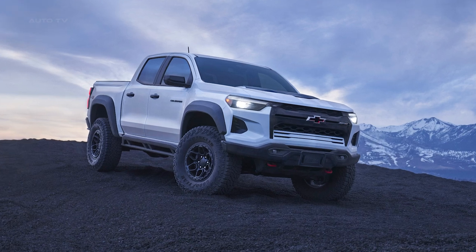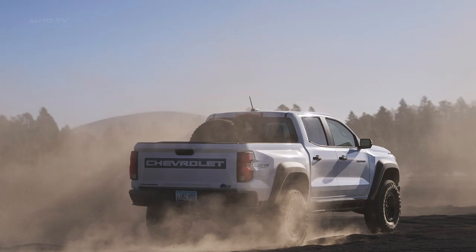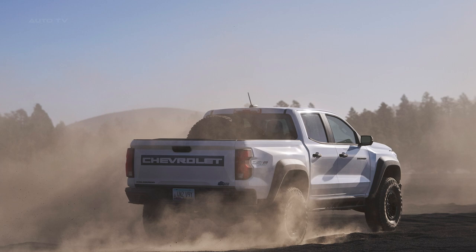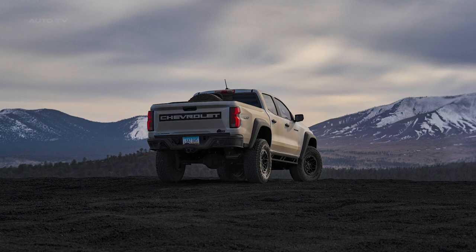The 2024 Chevrolet Colorado ZR2 Bison is an off-road powerhouse, enhancing the base ZR2 model with multiple upgrades through a partnership with American Expedition Vehicles, AEV. Additions such as 35-inch off-road tires, hydraulic bump stops, steel bumpers, wider fender flares, and a reinforced underbody skid plate give the Bison exceptional off-road performance.